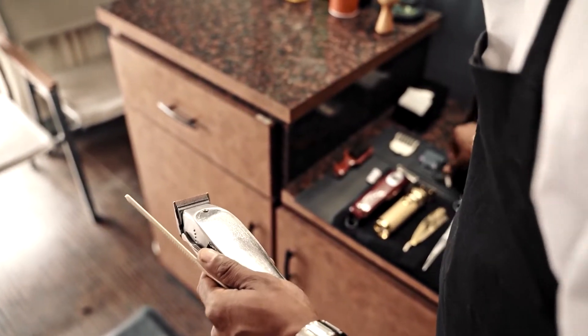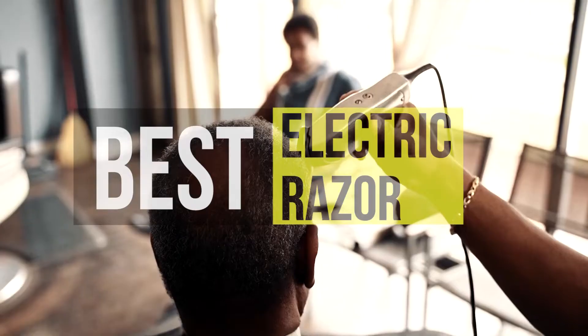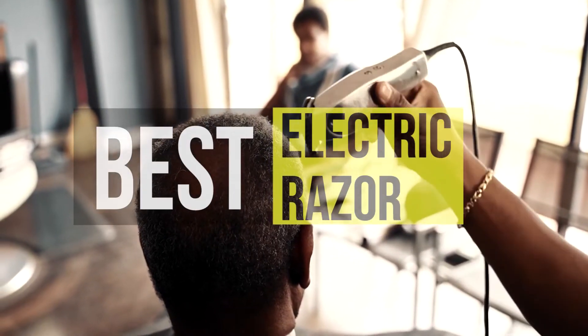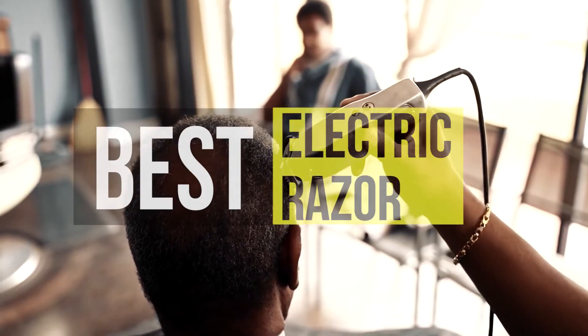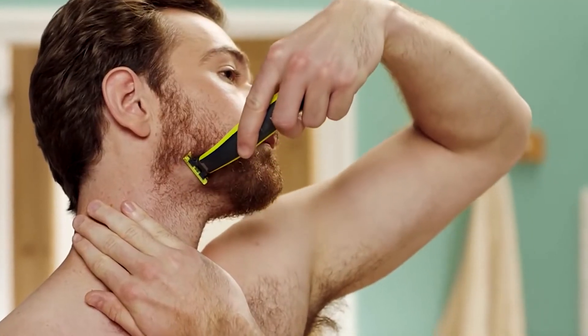Hello peeps! Today we'll take a look at the best electric razors on the market. I made this list based on my favorites and I'm trying to help you find the right one for your needs. To see up-to-date prices and more information about these products, you can check out the link in the description below. Let's get started!